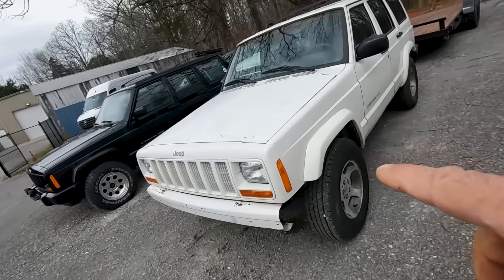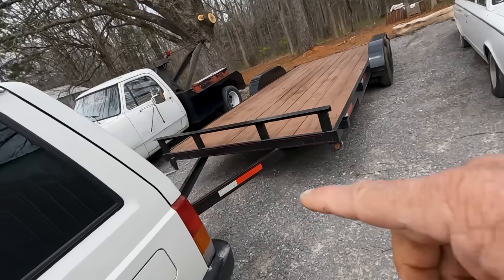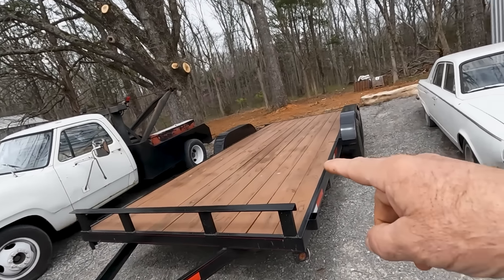Our tow XJ — late last week we hooked everything up and actually threw another Jeep on the back of this thing and dragged it around. I tell you what, it tows good. It feels good. It's up to the task. I haven't made any long-distance trips with it yet, but I'm confident she'll go.